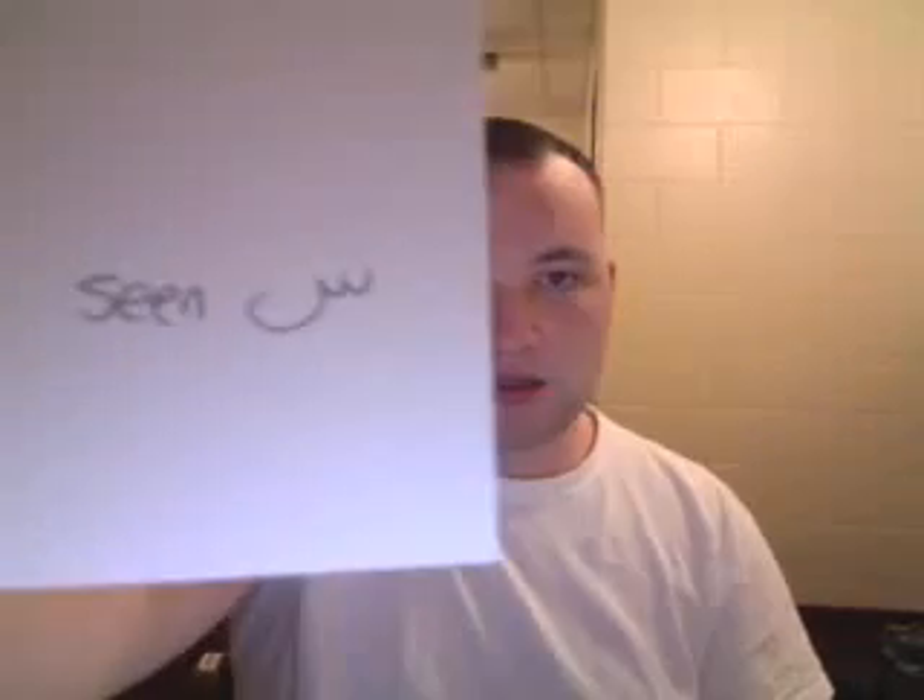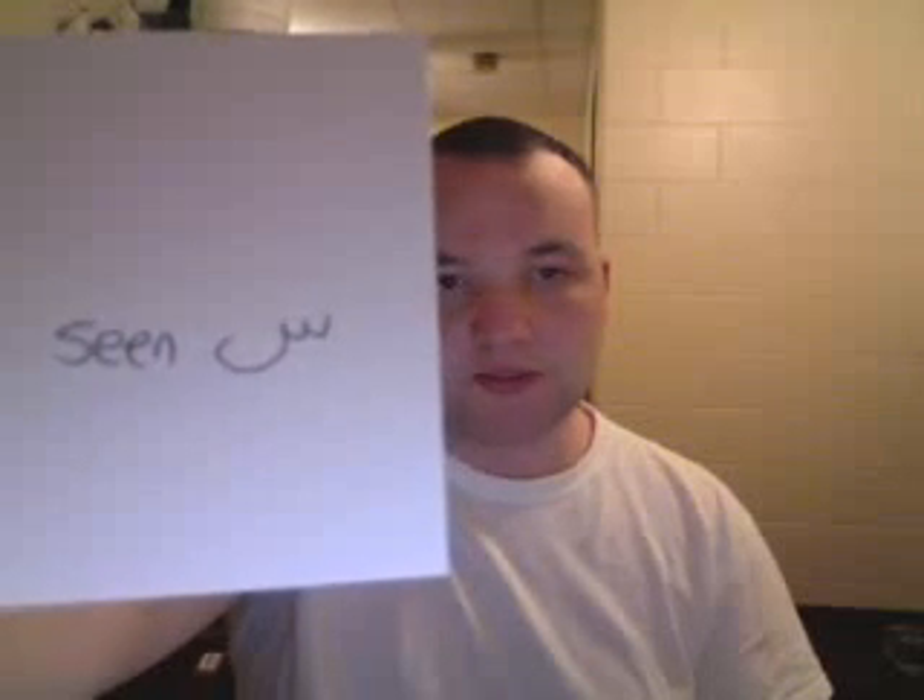This is Seen. It's like two little dips and then one big dip at the end. It's the Arabic S. We have it in English.